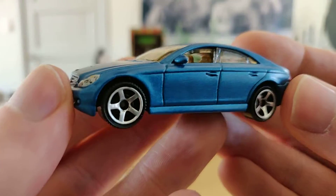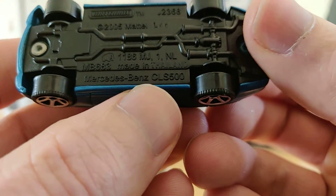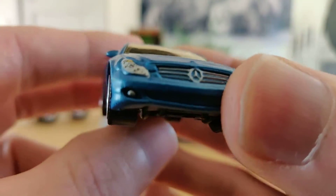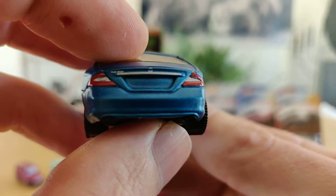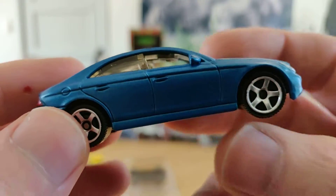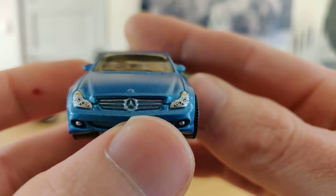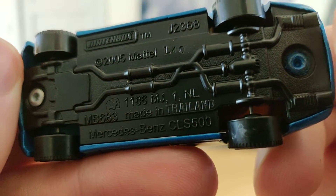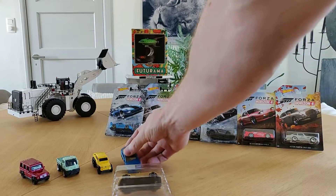Okay, this is my favorite one of this five-pack. The Mercedes-Benz CLS500. I really like this kind of model from Mercedes-Benz, especially when it's an AMG. No license plates — hmm — but still a very nice casting. Nice rims, very nice blue paint. The detail on the chassis is also not bad.